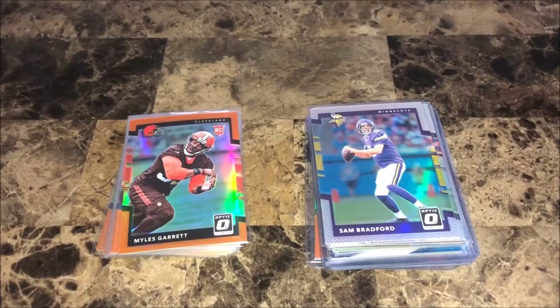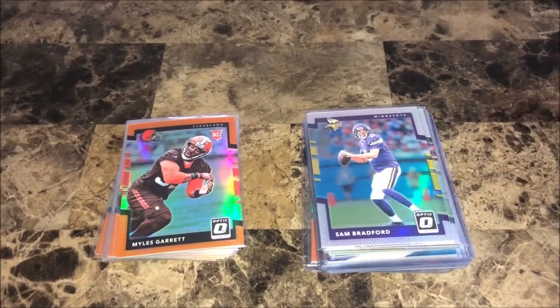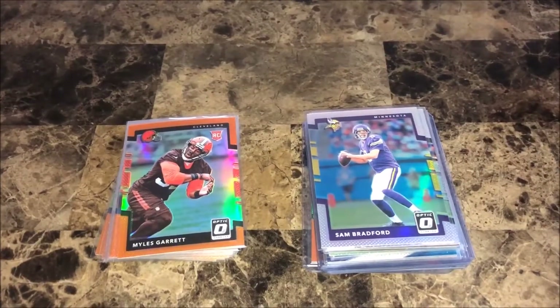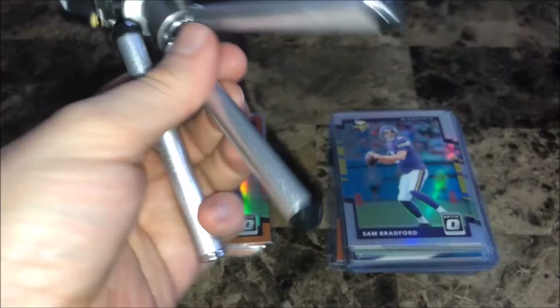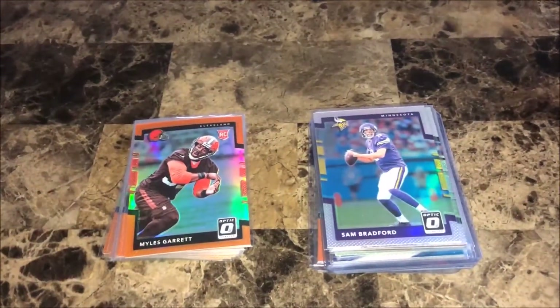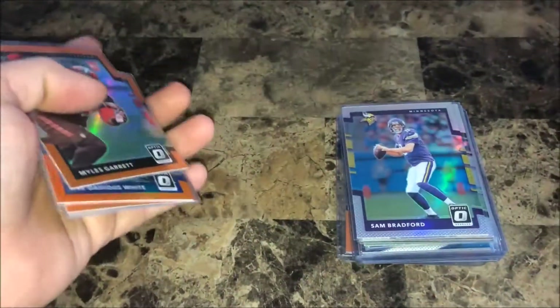What is happening YouTube, deadlastjack here back with another mail day vid. It might be a little shaky and a different angle because I just broke my tripod, so we'll see how this goes.